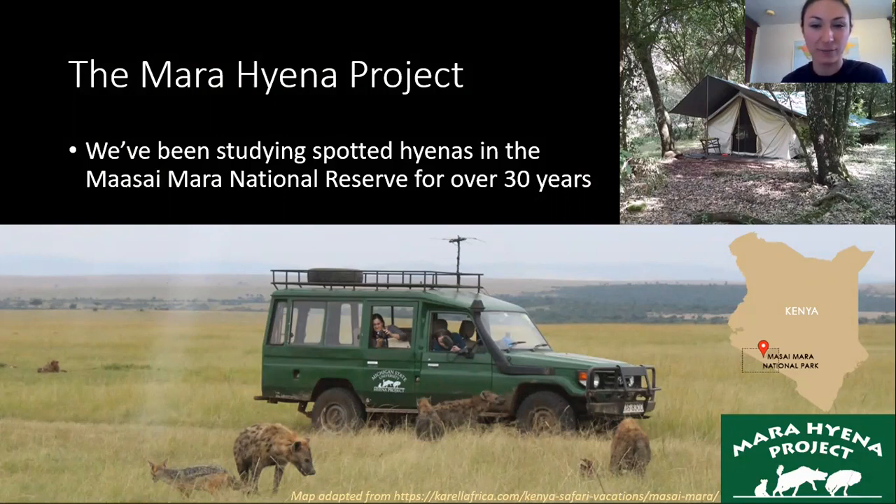When we're collecting data, we live at a field site in the Maasai Mara National Reserve. As you can see on this map of Kenya on the right, the Maasai Mara is on the southern border of Kenya. This reserve is beautiful and teeming with amazing wildlife, but our favorite animal is the spotted hyena.